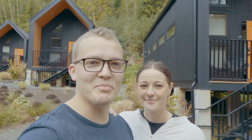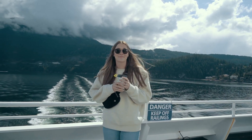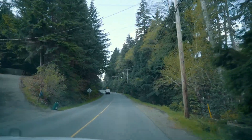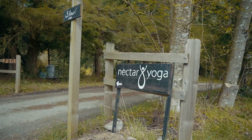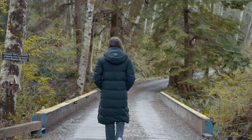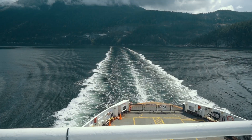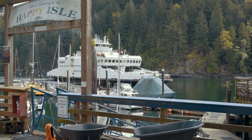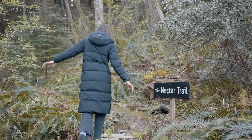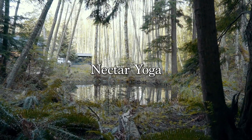We stayed at the most relaxing place on Bowen Island. Located on Bowen Island, just a short 20-minute ferry ride from the mainland of Vancouver, is one of the most amazing places to relax and recharge away from the busyness of life. Today I'm going to show you why your next trip should be to Nectar Yoga on Bowen Island.